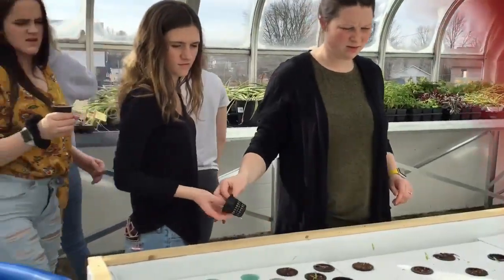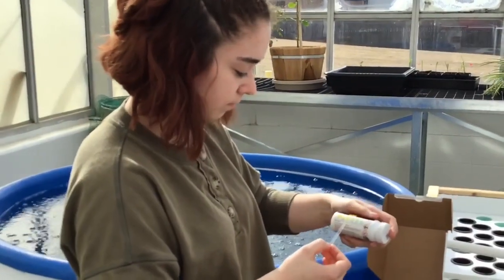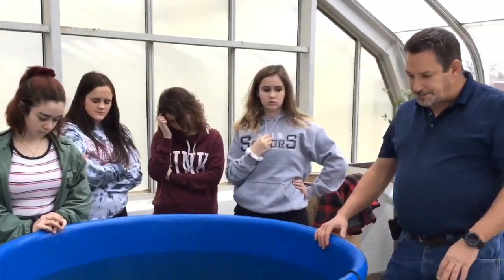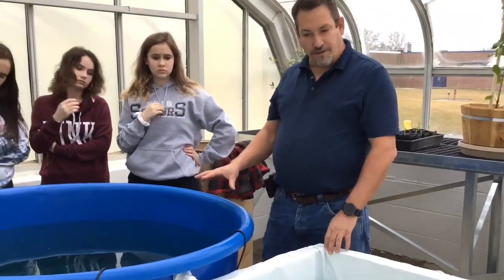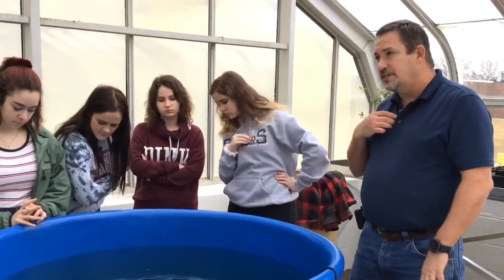The aquaponics system helps plants grow directly in water, where nutrients will be obtained with the help of bacteria created by fish. It's a closed system. We want to keep the water fairly warm — we'll stay between 70 and 80 degrees, that's where we want to be.